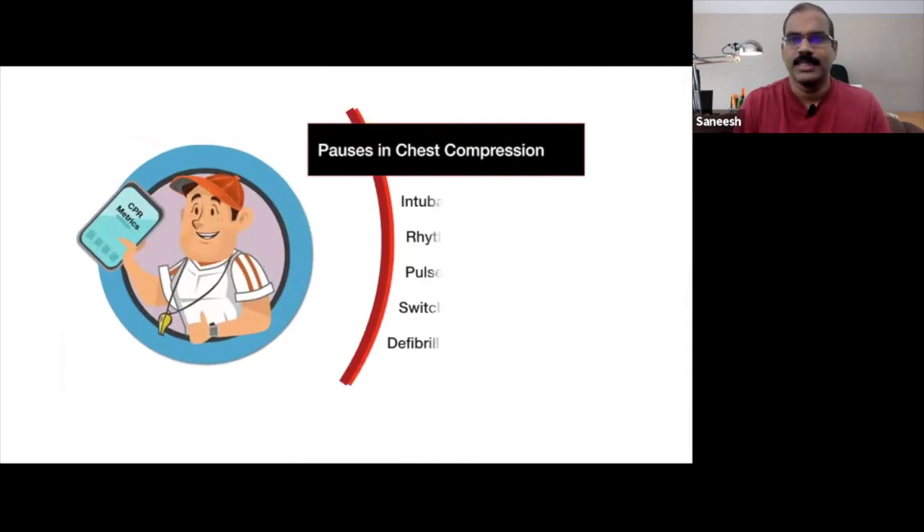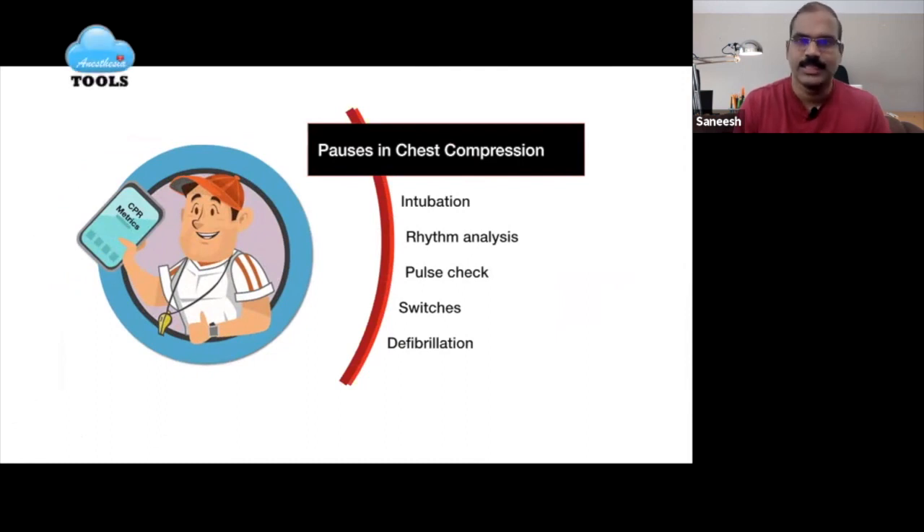Pauses in chest compressions typically occur during intubation, rhythm analysis, pulse check, compressor switches, and defibrillation. In pursuit of better outcomes, we have to adhere to guidelines more closely. We can't improve what we don't monitor or measure.